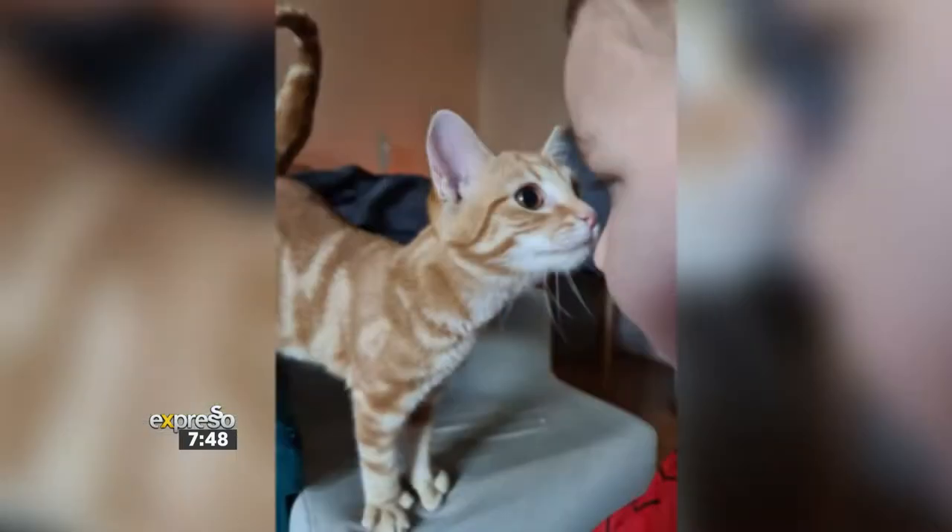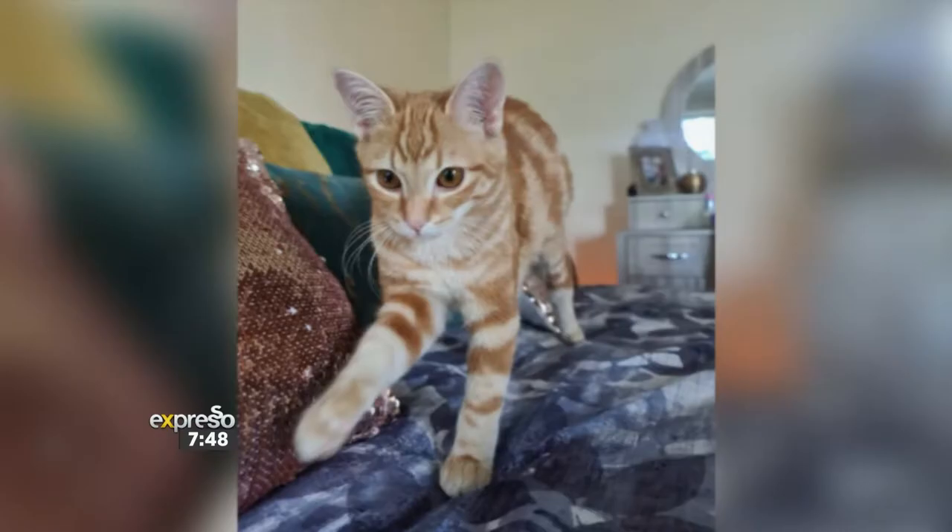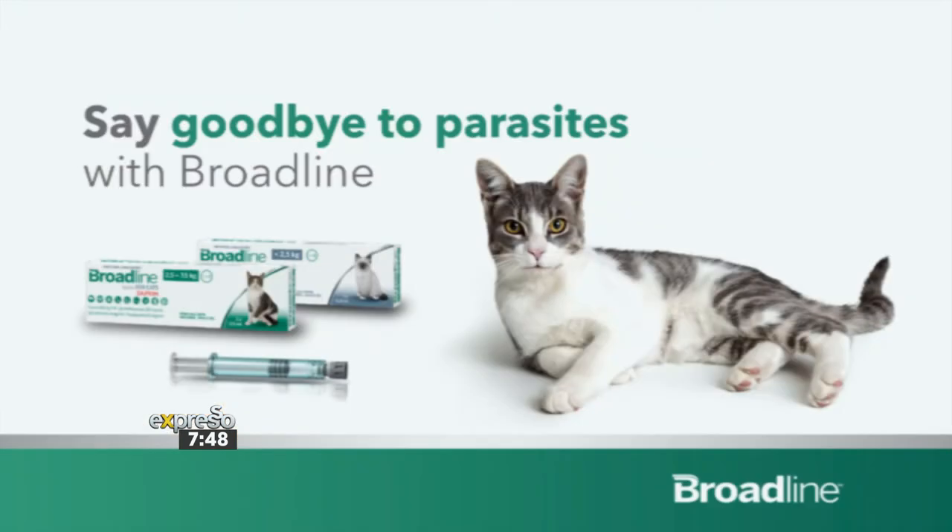If you've always wanted a cat and have a loving home to offer — and we stress that — then just do it. It's changed my life so much and so much for the better. Given your space is pet-friendly, safe, and secure, any pet will be lucky to have that forever home. And as always, monthly parasite treatment is a non-negotiable. Broadline Spot-On Solution is easy to use and can be given to your cats once a month to protect them against parasites inside and out.